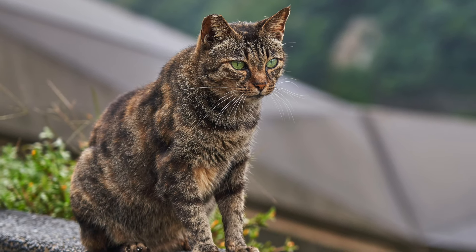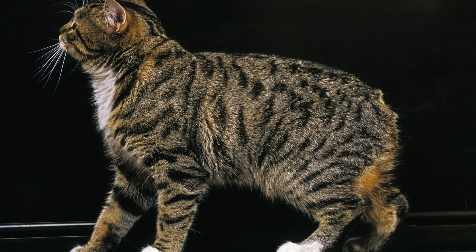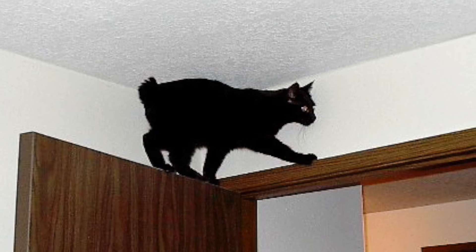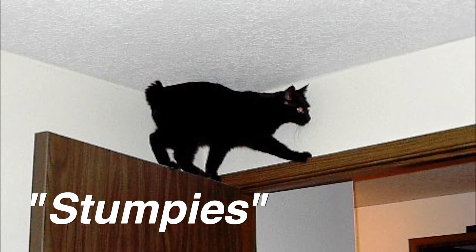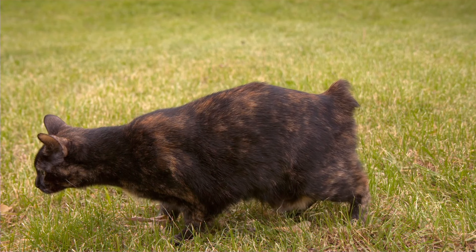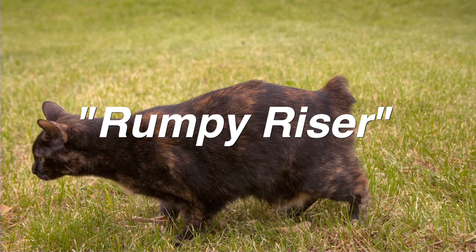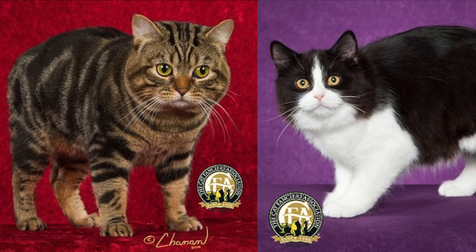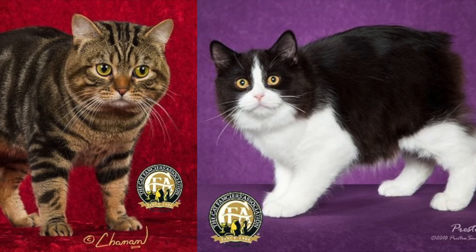Longies aren't exactly rare, but it's much more common for a Manx to be born with either no tail at all or a stump of a tail. Those with tail stumps are appropriately called stumpies, and those with no tails at all are called rumpies. It's also possible to have a rumpy riser if the cat has a slight bone protuberance at the end of its spine. In the show world, only rumpies and rumpy risers are allowed to compete.